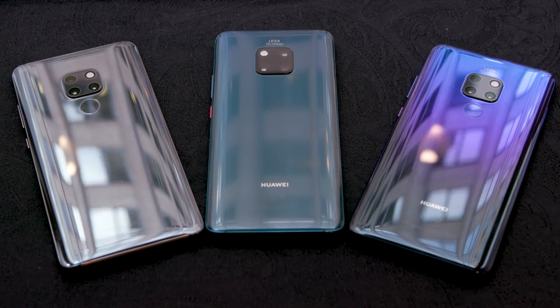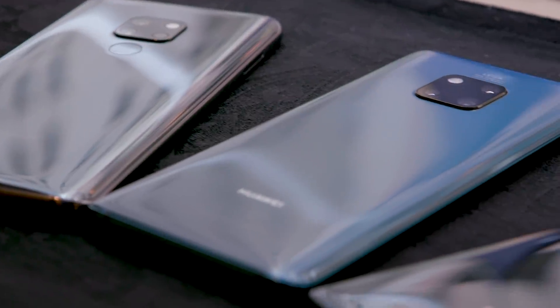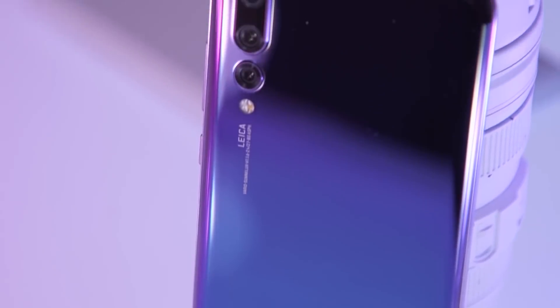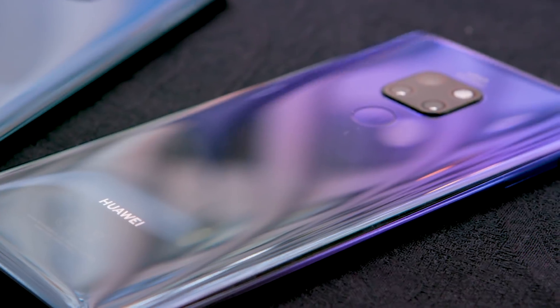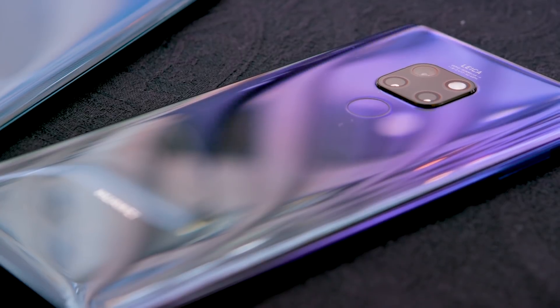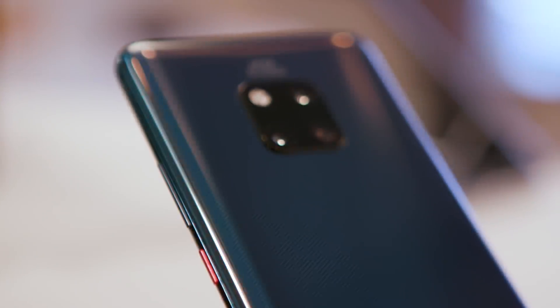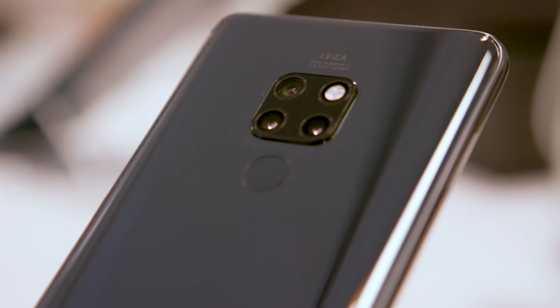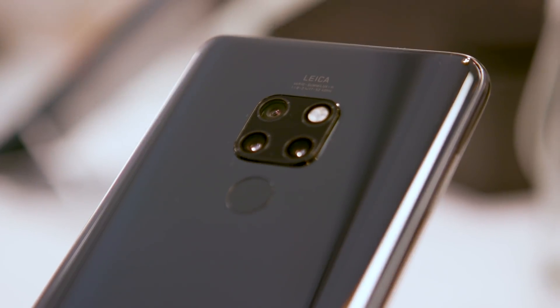Once you flip the phone over, you start to realize you're not working with your average flagship here. The Mate 20 Pro comes in a handful of really pretty colors, but by far the most impressive is a tweaked version of the bluish-purplish twilight finish we first saw on the P20 Pro earlier this year. Huawei clearly has an eye for striking design. And speaking of striking, I don't think anyone could miss these cameras. There are three of them and an LED flash squeezed into this strange square module, and honestly, it's kind of ugly. It is eye-catching, though, and that's more or less exactly what Huawei was going for.